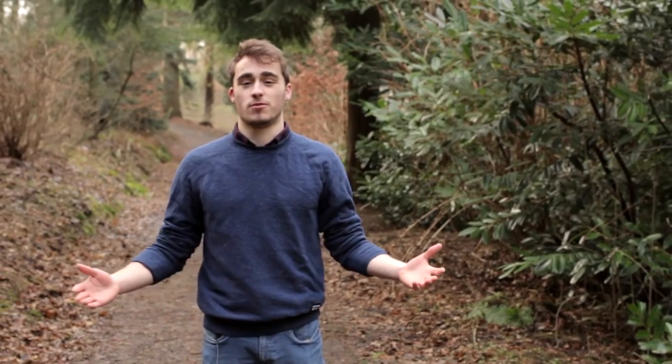Thanks for watching this vlog, and just remember: if you come to Heriot-Watt University, you're not just getting a great learning experience, you're getting a wonderful place to learn.